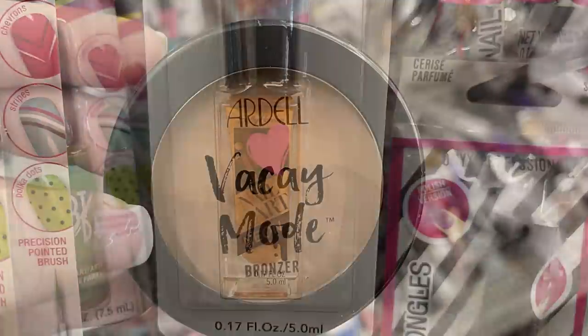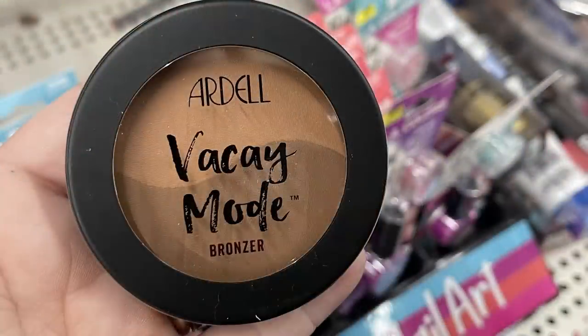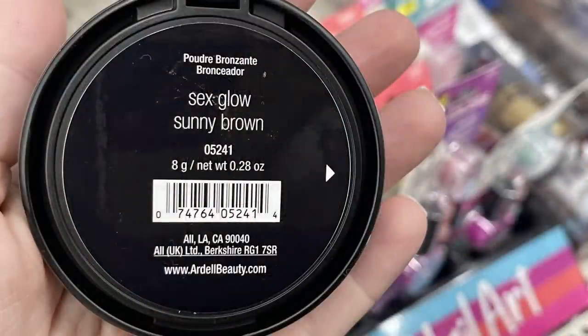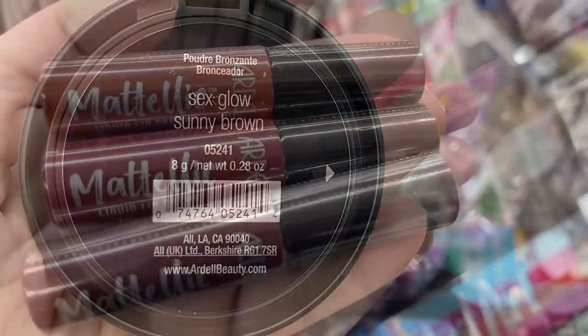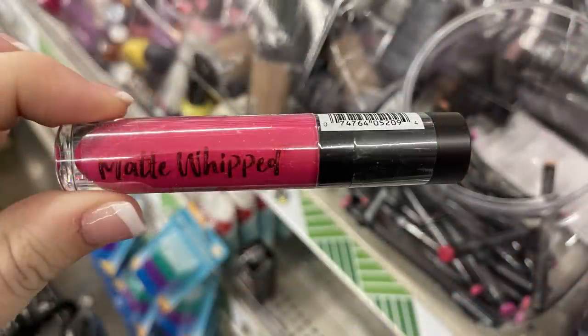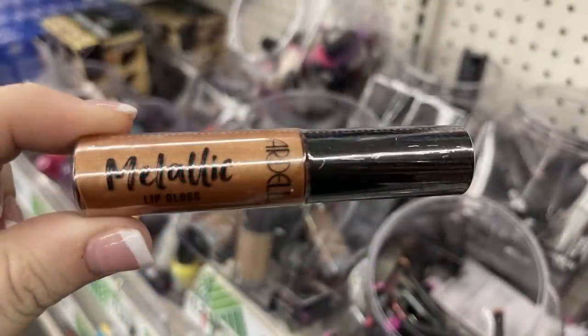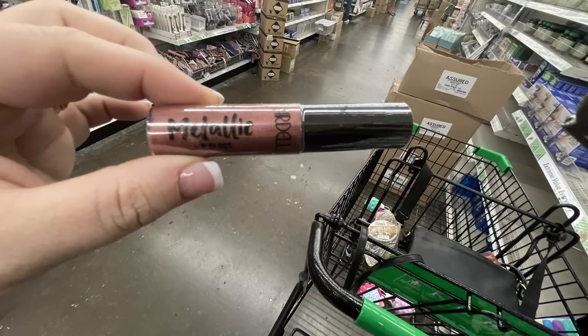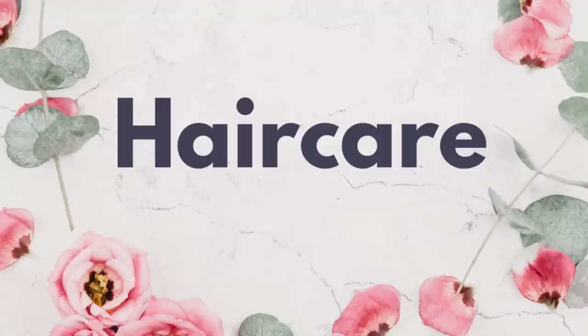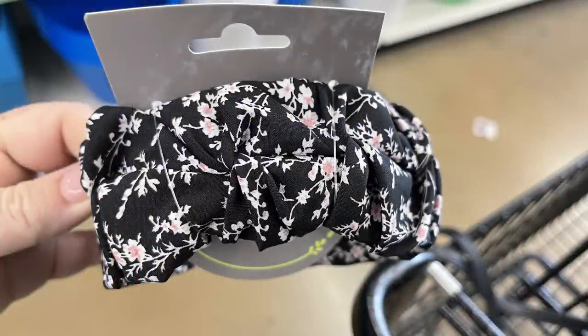They also had more Ardell makeup — the kind you'd usually pick up at Sally's Beauty Supply. They had bronzers in quite a few different colors; just check the back for the number and name of the color. Then they had some metallic lip balm and lipstick colors with a wand inside — matte whipped or metallic. Those are in plastic tubs sitting on the shelf in the hair care aisle.